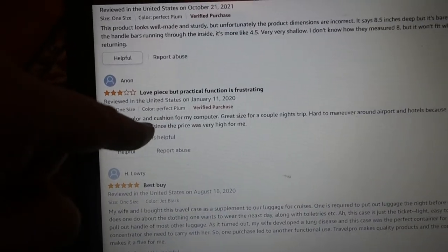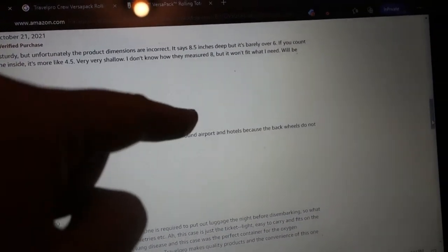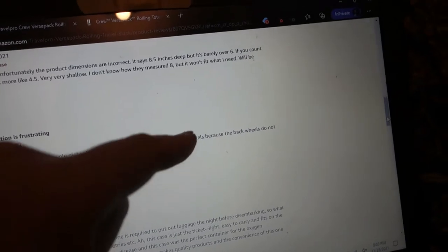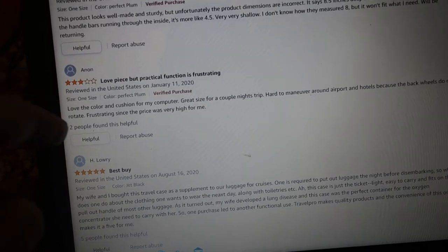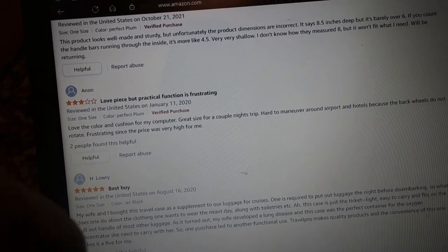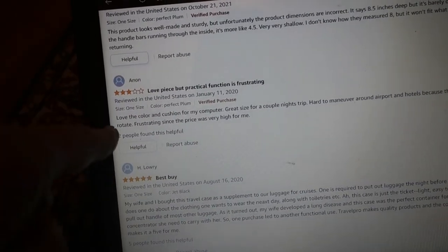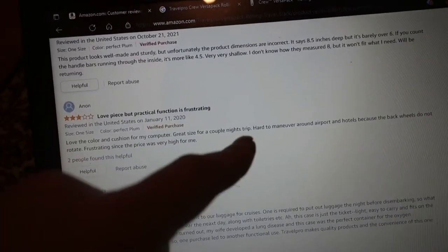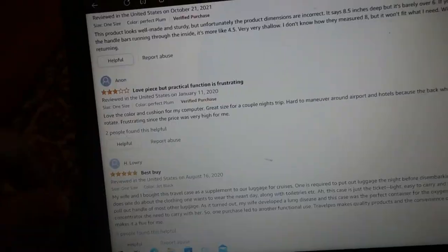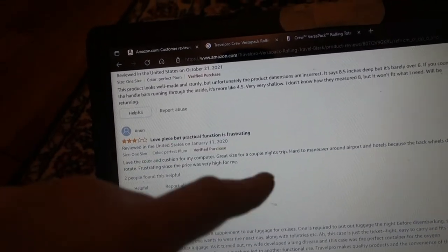3 out of 5 stars: 'Love the color and cushion for my computer. Great size for a couple nights trip. Hard to maneuver around the airport and hotels because the back wheels do not rotate.' That's true, but you do want simplicity in luggage. Too many moving parts just leads to more problems down the road. They said frustrating since the price was very high. Well, I disagree — I like simplicity. I just want the wheels to go in one direction. You start adding too many accoutrements onto this luggage. Gonna be nice for the first few months, but when that stuff starts to break, it turns into a nightmare.